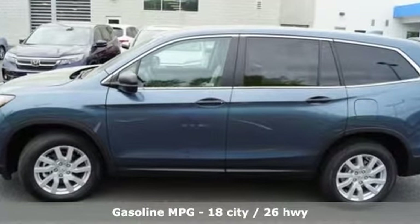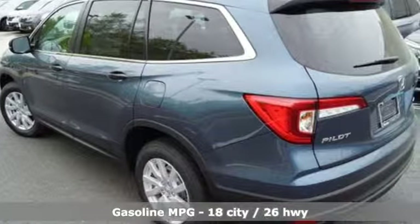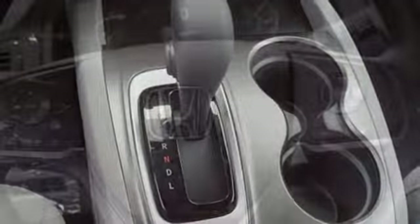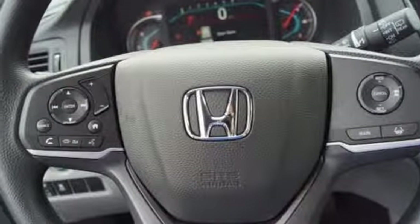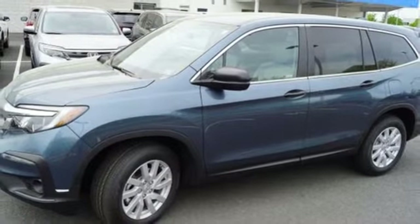It's well equipped with the features you need: streaming audio, wireless phone connectivity, air conditioning, configurable instrument gauges, push button start, manual tilting steering column, automatic transmission, aluminum wheels, gas pressurized shocks, and V6 engine.